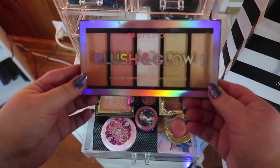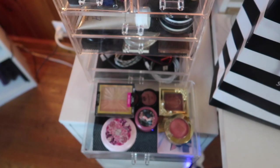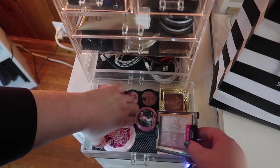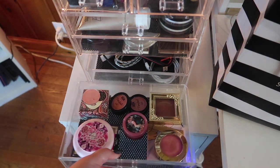For blushes, I forgot I had this to be honest and I want to pull it out - let's bring out this Profusion palette. I think that's what I'm going to go with because we have a lot of options in that palette.